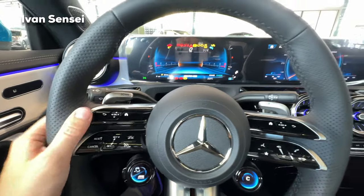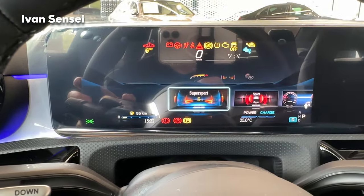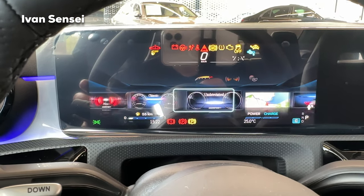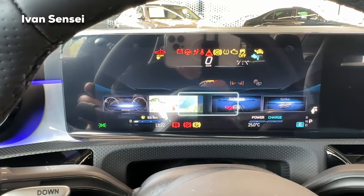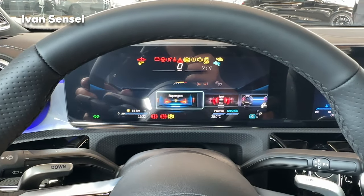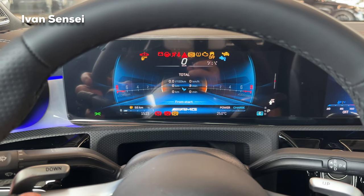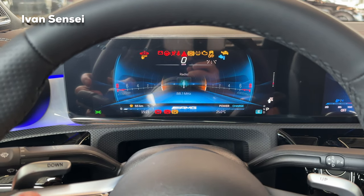There are new paddle shifters and a new super sport steering wheel. You can choose between super sport, sport, classic, and understated modes. My personal favorite is super sport. You can change a bunch of settings in the middle — like consumption data — and also switch to a full map view.